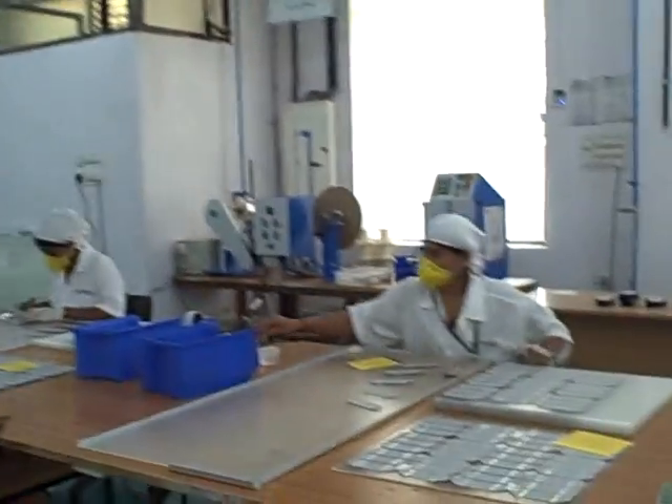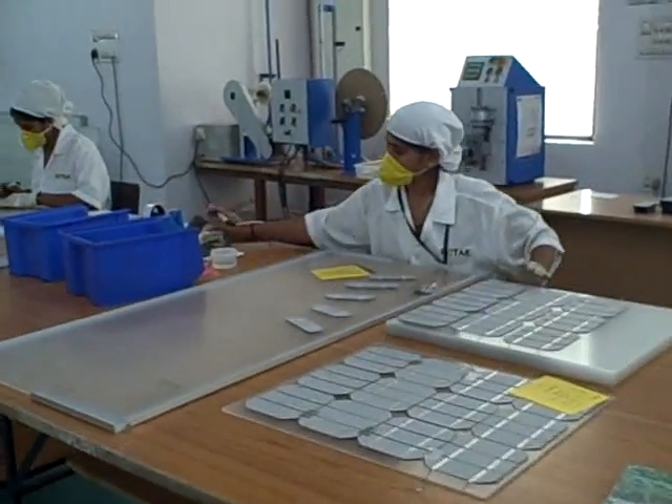Standing now, this area is our clean room facility wherein we manufacture the PV modules. Incidentally, one point of interest is that 50% of our workforce is women.